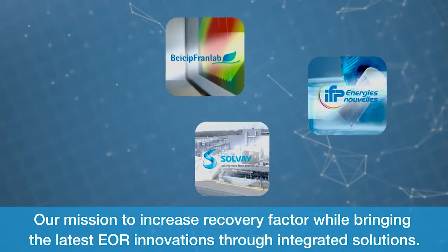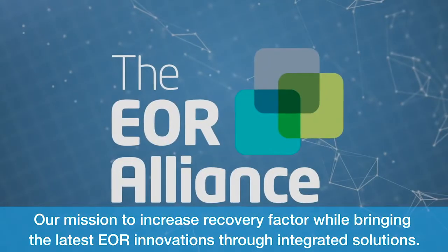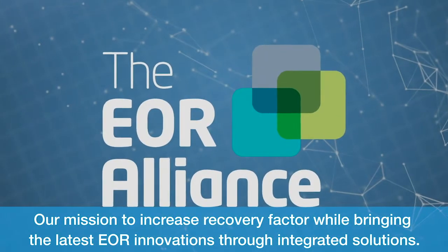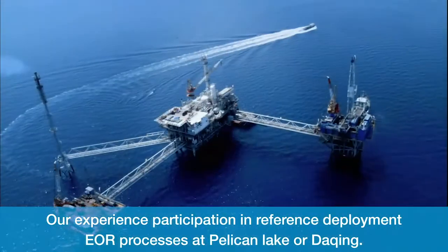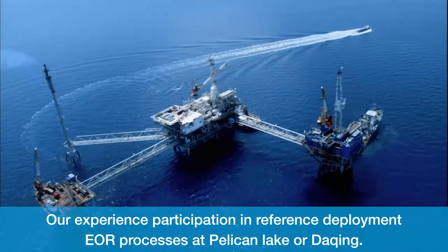Our mission: to increase recovery factor while bringing the latest EOR innovations through integrated solutions. Our experience includes participation in reference deployment EOR processes at Pelican Lake and Darching.